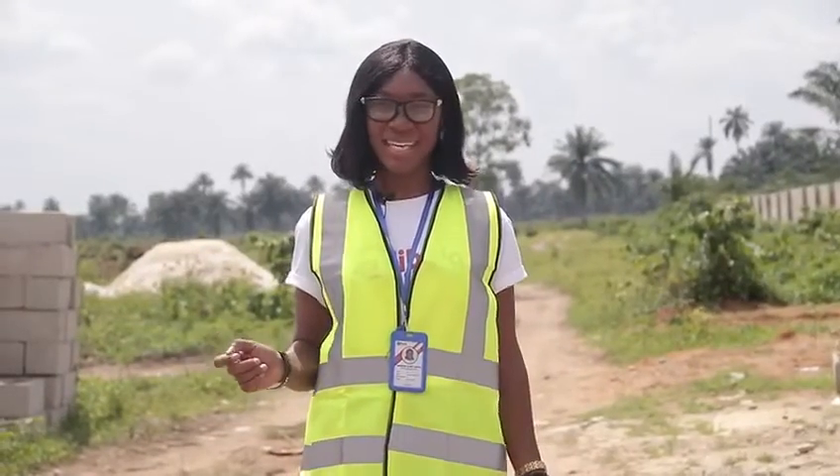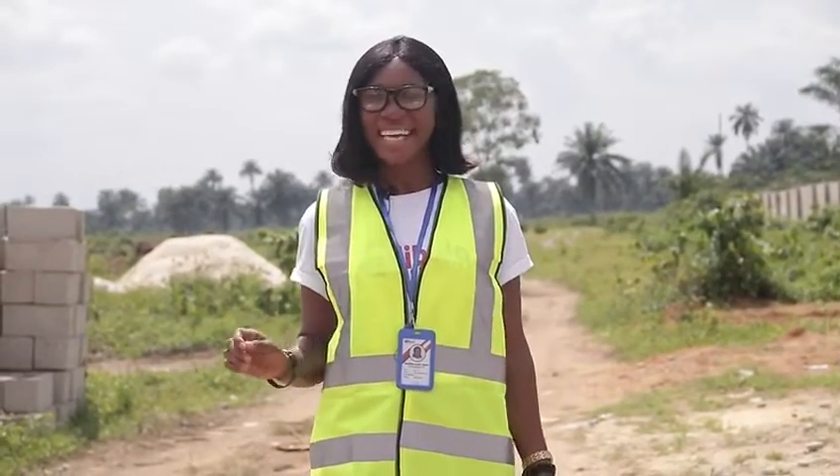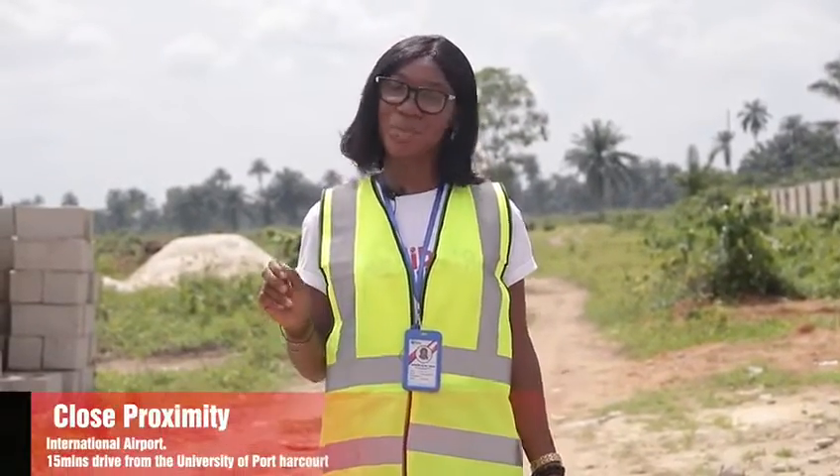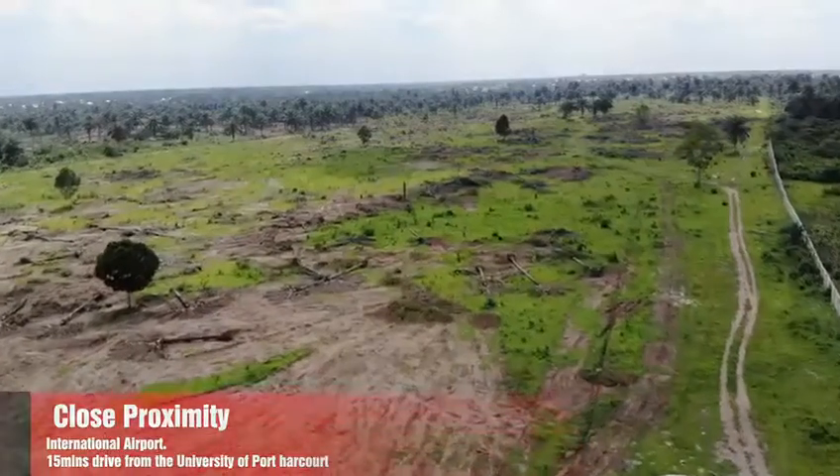This exquisite piece is located at Alu Omagwa Road, Rivers State, Nigeria. It has close proximity to the Port Harcourt International Airport and is a 15-minute drive from the University of Port Harcourt.